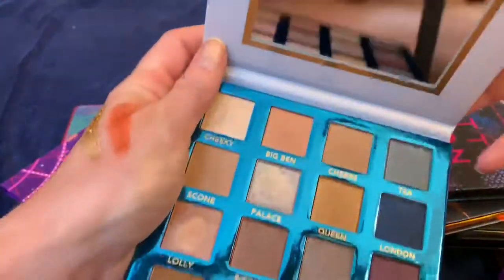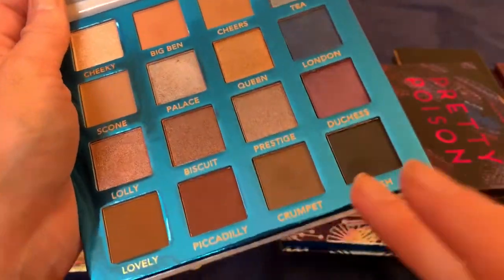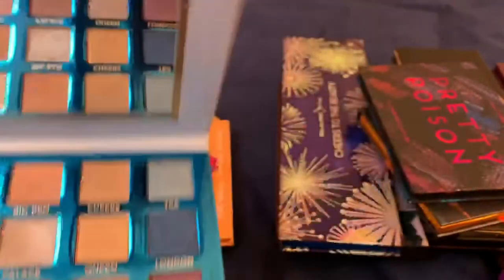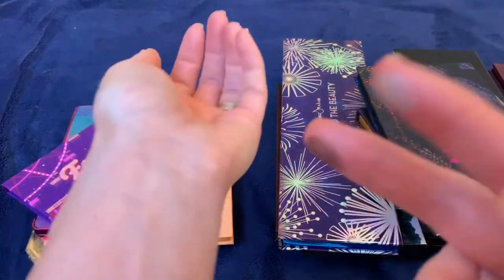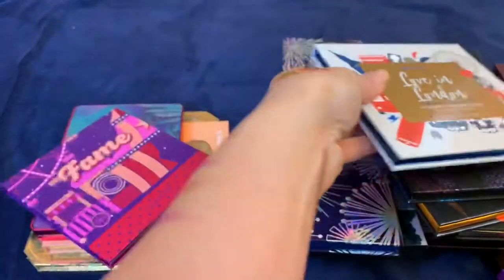This Love in London palette by BH Cosmetics — I'm going to keep it. It's a really beautiful cool-tone palette, the colors are really good, and this is one of their palettes with good quality. I'm going to keep that one — I really like it.